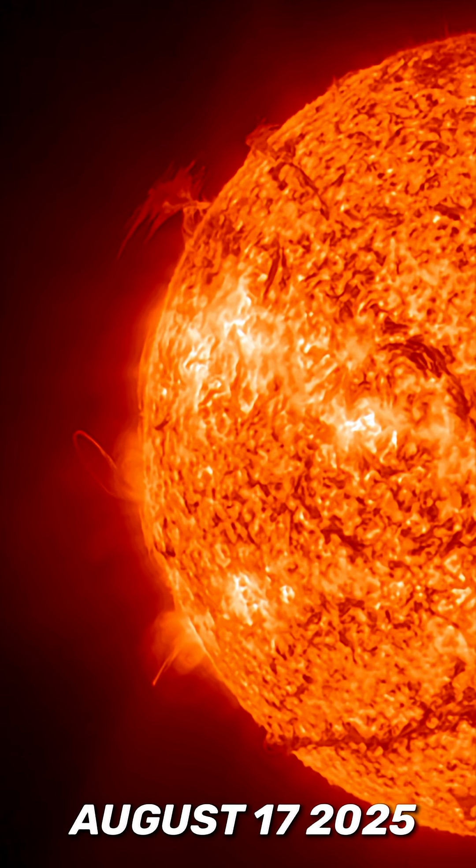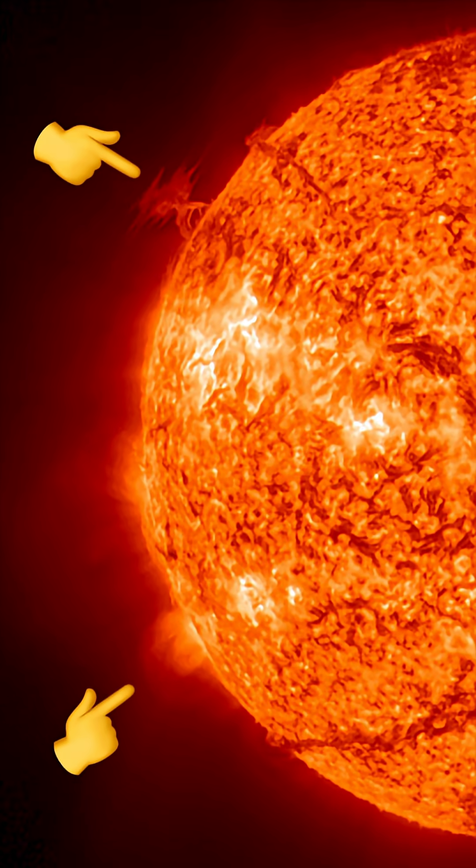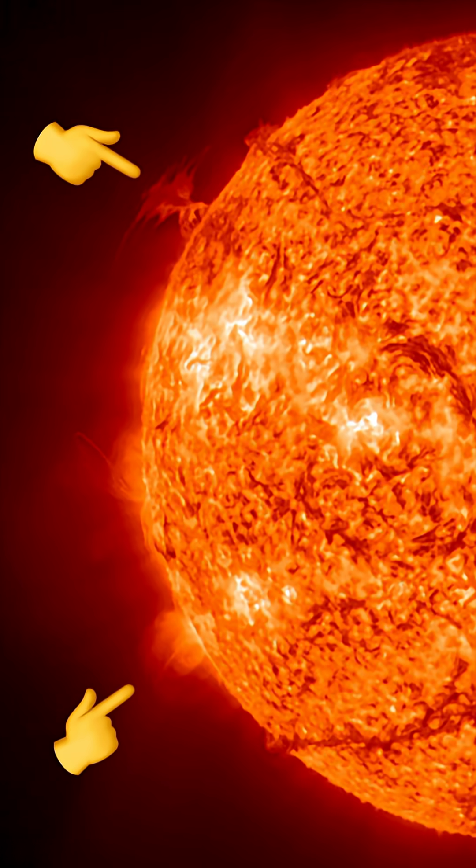Here is a look at our sun today for August 17th, 2025. Active region moving into view, cresting into view.